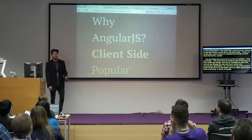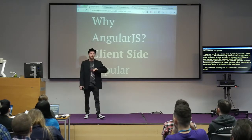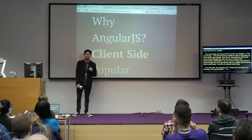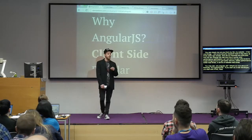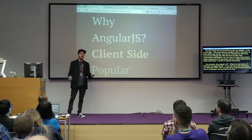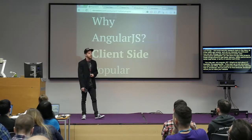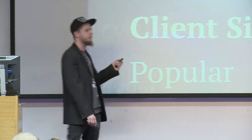You might ask, why AngularJS? What's so cool about it? Well, it's super popular. If you start as a web developer, you start with HTML, then you get some CSS, and then the next big step is JavaScript. JavaScript allows you to make your website dynamic, do cool stuff, do animations. And only after you pick up JavaScript, your next step is to move to server-side languages like PHP, Java, and so on.